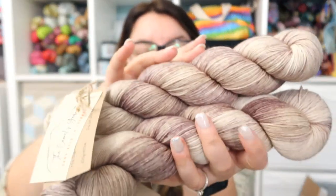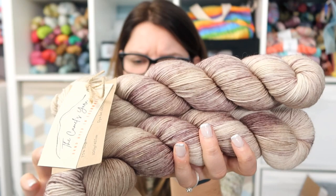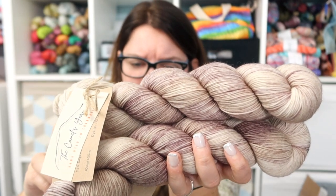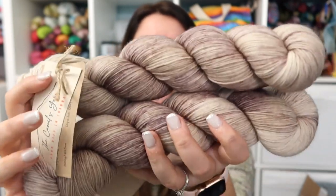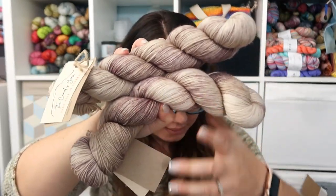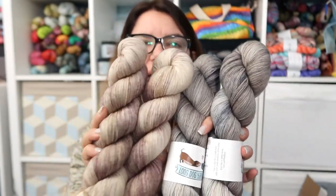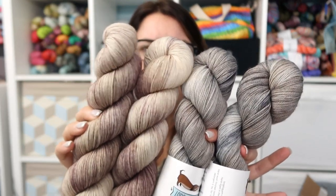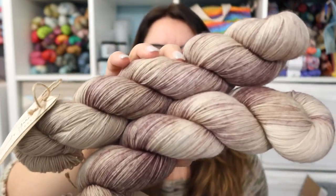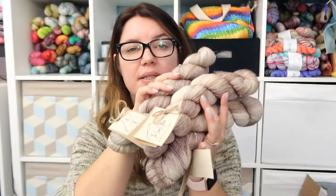Then I got four skeins of — I think this is Oyster Mushroom — on her standard sock, which is a four-ply fingering weight, 75% Superwash Merino, 25% nylon. They're a bit more tan and brown, whereas the Long Dog Yarn is more bluish-gray. I thought those were beautiful too, so those will all become a top at some point.